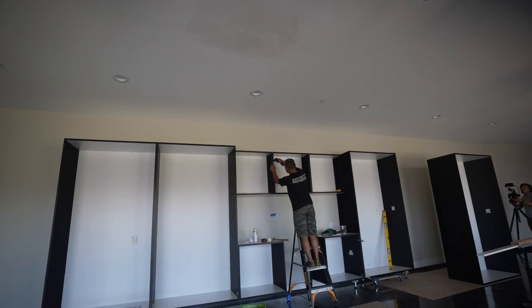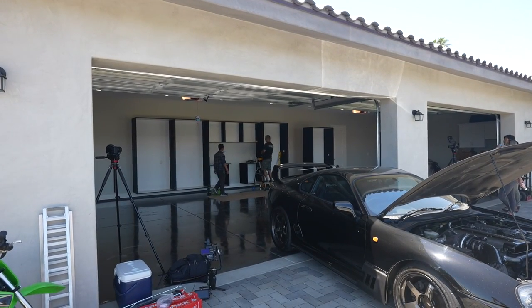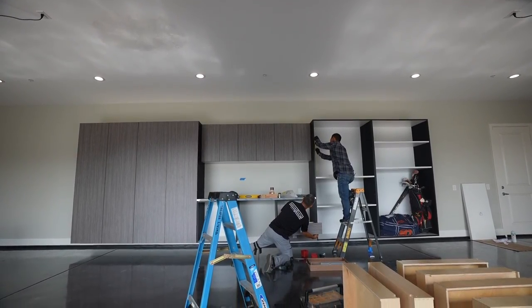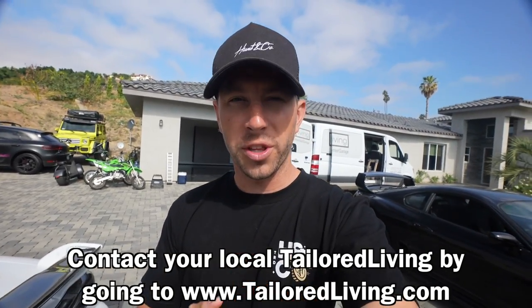Here we are on day two of the install, and this is my favorite day because this is the day the cabinets are going to get finished up and the garage will be looking perfect. As you guys know, Taylor Living did the epoxy floors and they're doing the cabinets here. If you're interested in getting this done for your house, go to taylorliving.com — I'll link them below. They have tons of locations throughout the US and are a one-stop shop for everything house-related: garage, closets, storage. Big shout out and thank you to Taylor Living.